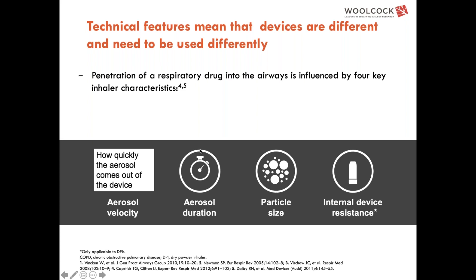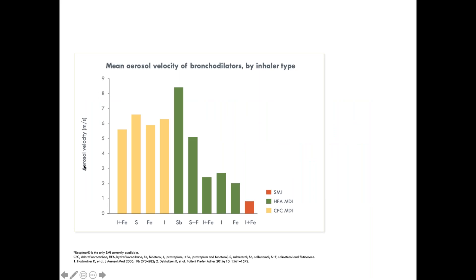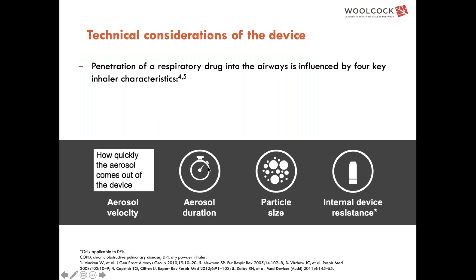Aerosol velocity refers to how quickly the aerosol comes out of the device — this directly relates to metered dose inhalers. Looking at data on aerosol velocity in meters per second across various metered dose inhalers — CFC-based (no longer used in Australia), CFC-free MDIs, and soft mist inhalers — there is a reasonable variation in velocity. One device comes out at eight meters per second, which is remarkably fast.